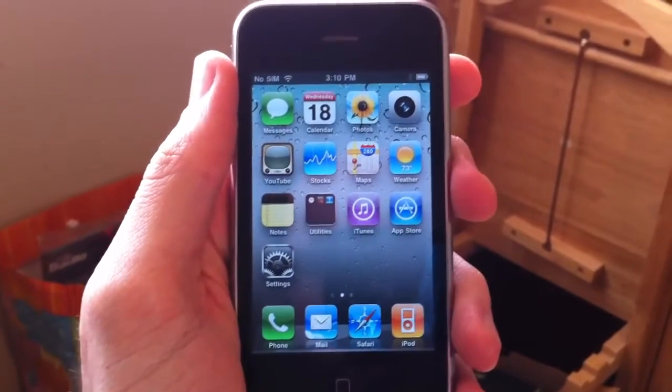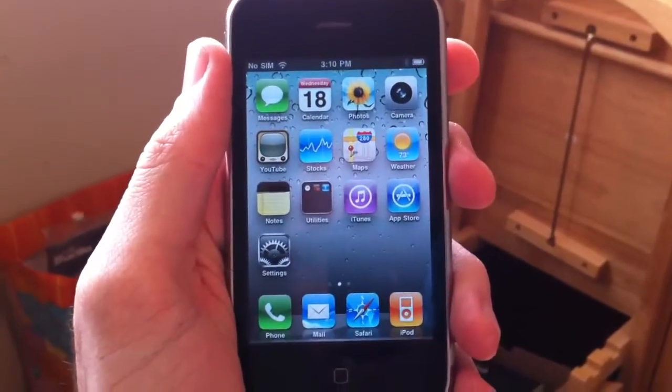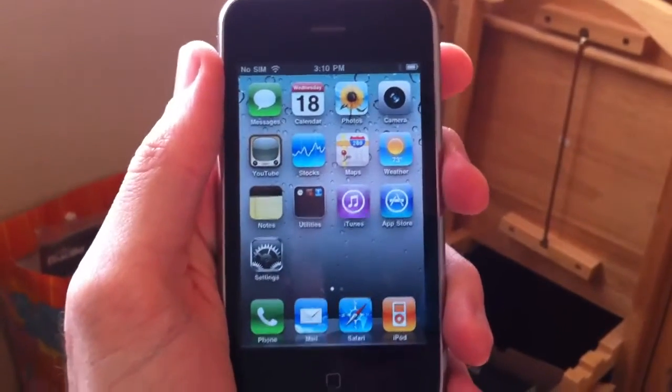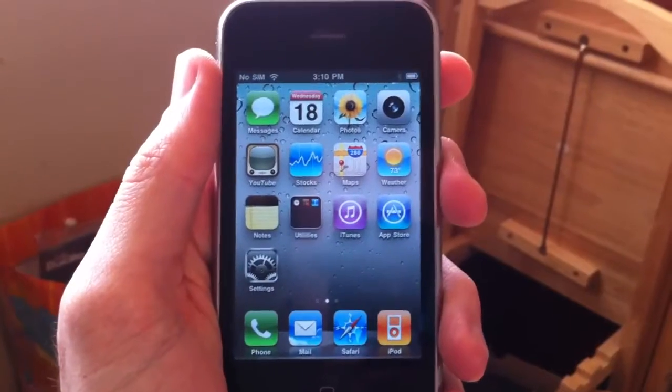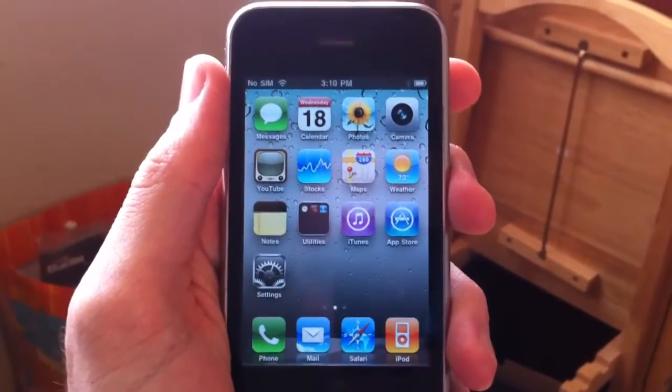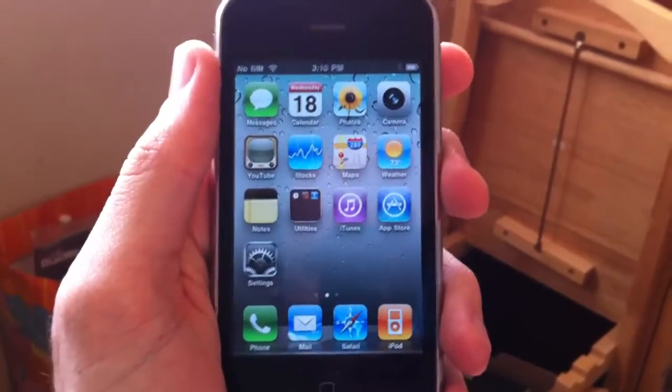Hello, ladies. Look at your phone. Now back to mine. Now back at your phone. Now back to mine. Sadly, it isn't mine. But if you stopped using your old phone and bought this iPhone, you could have mine.